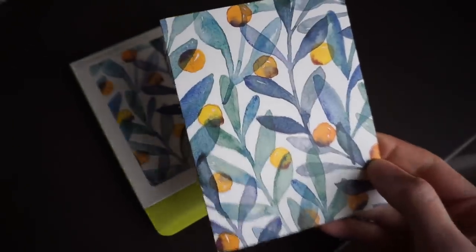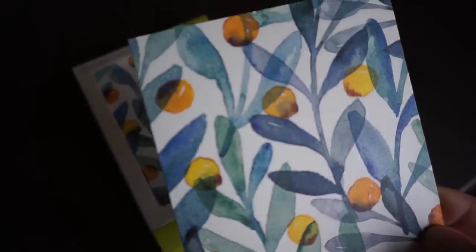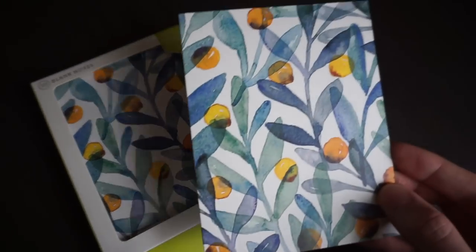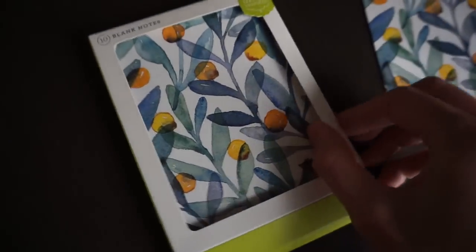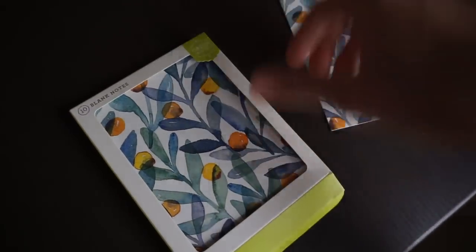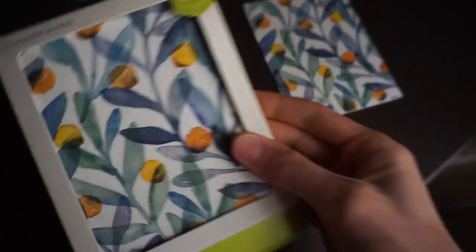How cute is this card? It's a watercolor design and it's so beautiful. Laura actually got married in Capri in Italy — I was her maid of honor — and this reminds me of the table décor because they did a lot of lemons and greenery, and it was white and yellow and blue. This just instantly made me think of her. I love that it's a whole pack of blank cards with envelopes — a pack of 10 — and they are seriously so pretty.